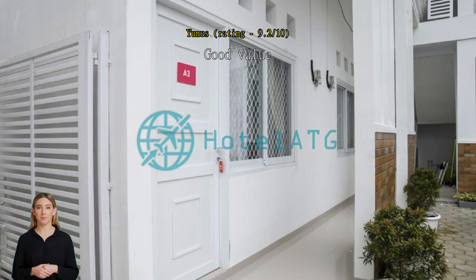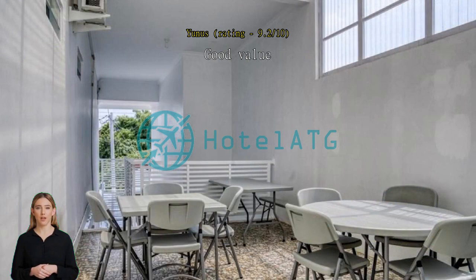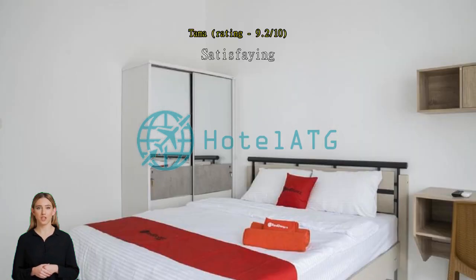Satisfying — a recommended hotel with affordable price. Nice room for stay. Good location, clean room, affordable price.